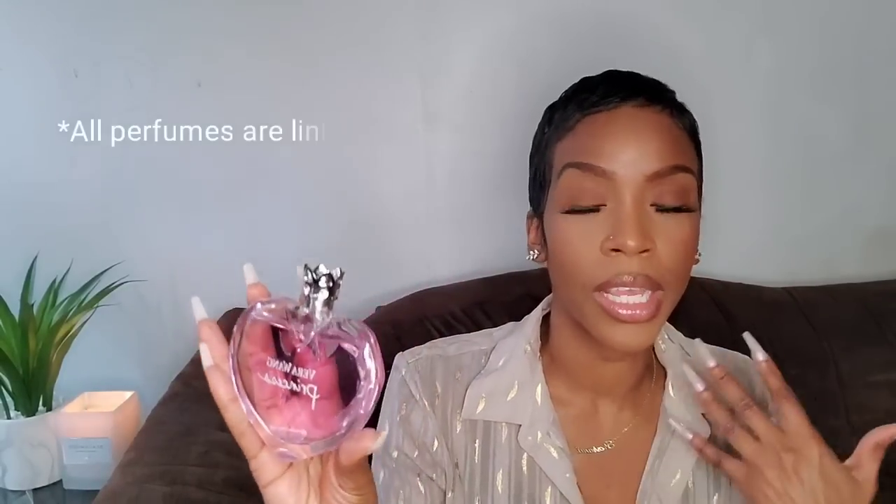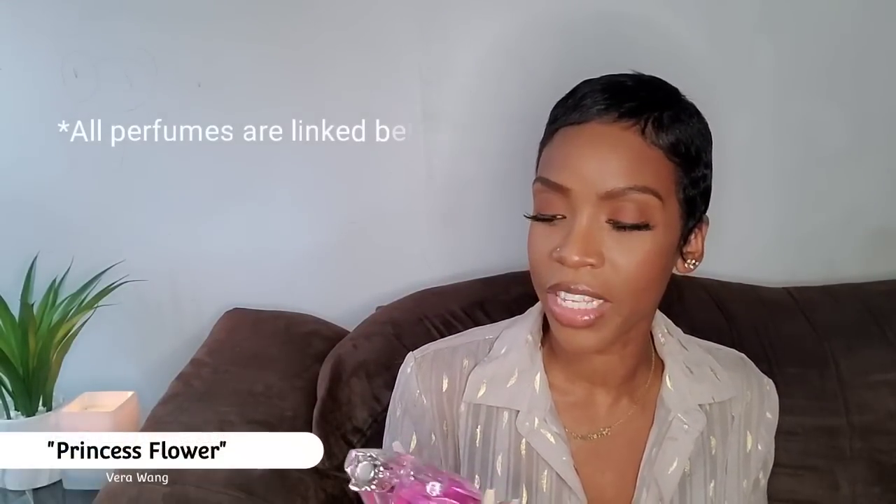The first fragrance on this list is from the house of Vera Wang — it's called Princess Flower, and it's actually a flanker to the original Princess fragrance. This doesn't really have much in common with that scent. This is more of a fresh, clean, shampoo-soapy type of scent — very transparent, clean, clear, and watery. The main notes are water lily, jasmine, and a beautiful tangerine note.